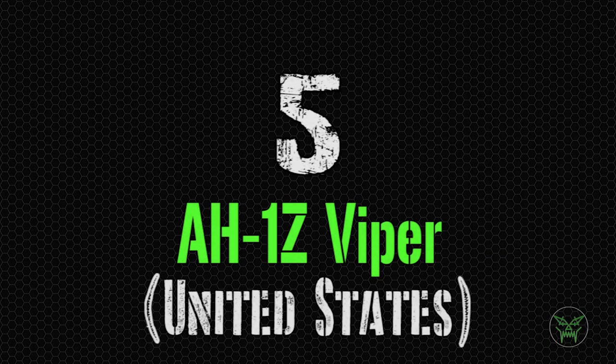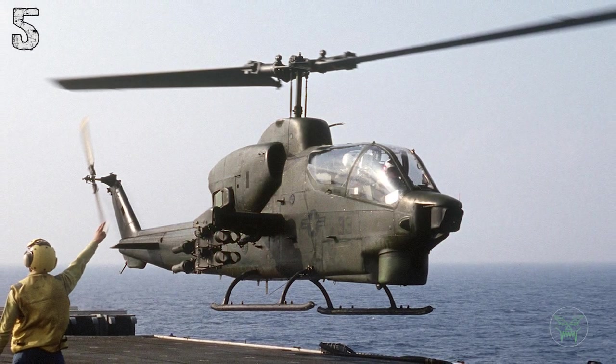Wow, it's impressive! And now it's finally time to start the top 5 with one of the most iconic helicopters ever created, the AH-1Z Viper.